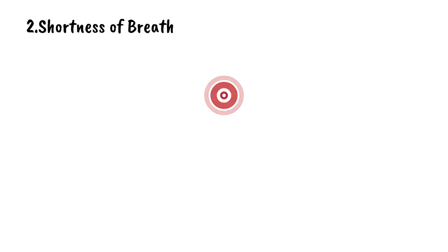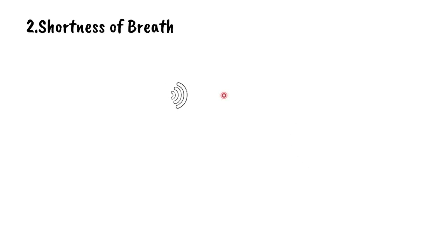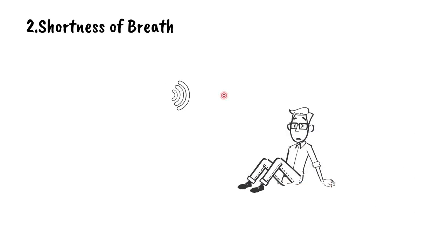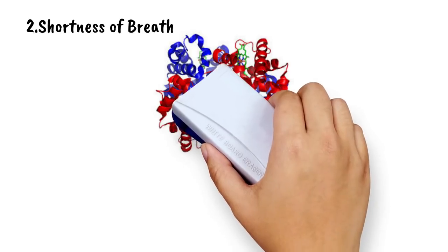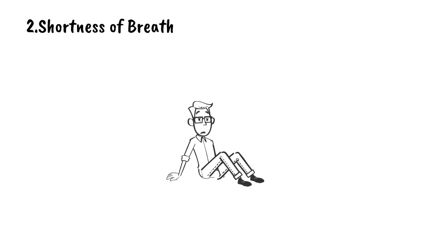2. Shortness of Breath. Due to a low iron level, less oxygen reaches different parts of your body. When the body's oxygen level is low, it will cause shortness of breath no matter how deeply you breathe. When your blood cells are deprived of oxygen, easy activities like walking can make you gasp for breath.